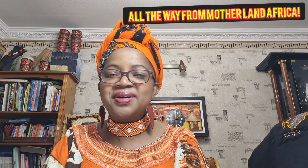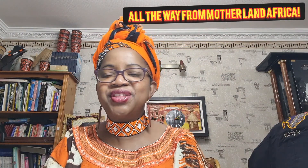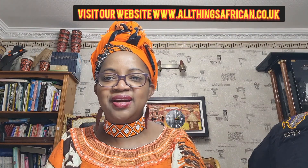Greetings everyone, my name is Hamida Mbarga, the founder of All Things African. Today's video I'm going to show you different types of t-shirts, jumpers and hoodies available in stock.